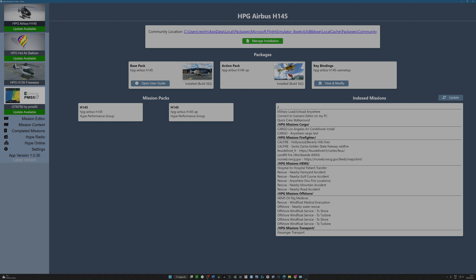It's telling me what build I've got installed for the base pack and the action pack. When I set this up, I think it basically asked me where I had installed the H145, and there wasn't a problem. I keep mine in my Microsoft community folder, but plenty of other aircraft I keep outside and just do a simple link within — both will work.